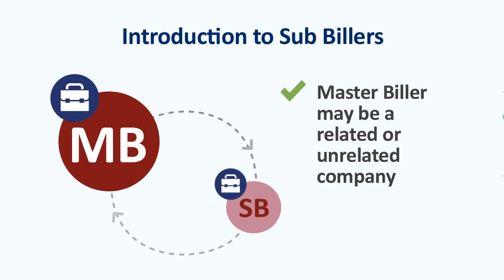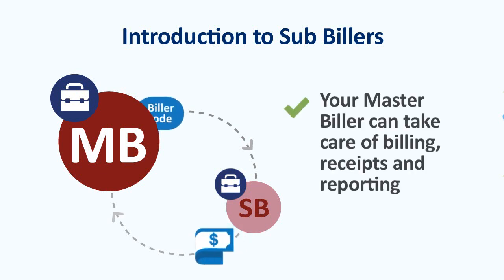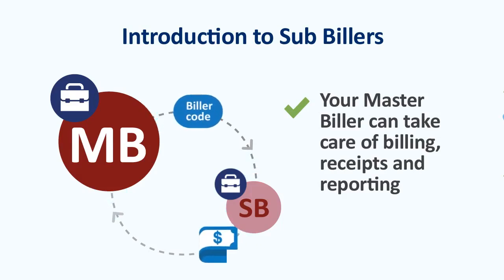And a master biller can do more than simply process payments. In return for a fee, your master biller can take care of billing, receipts and reporting for all your BPAY payments.